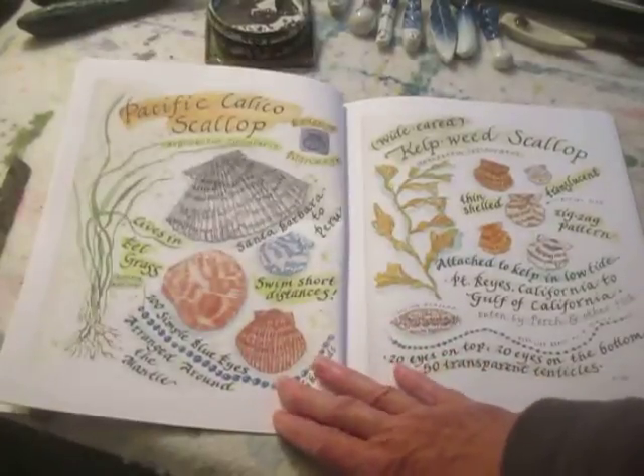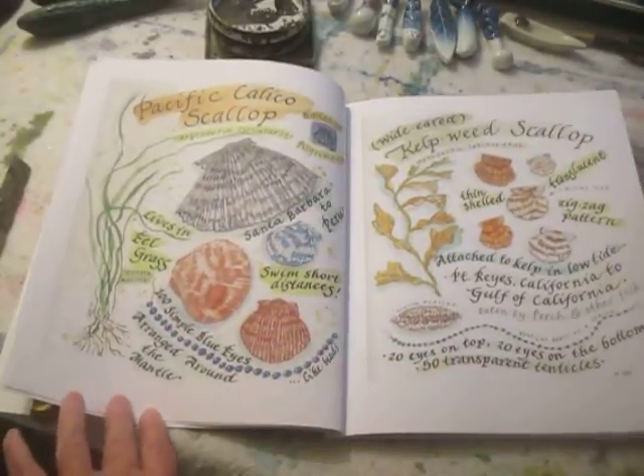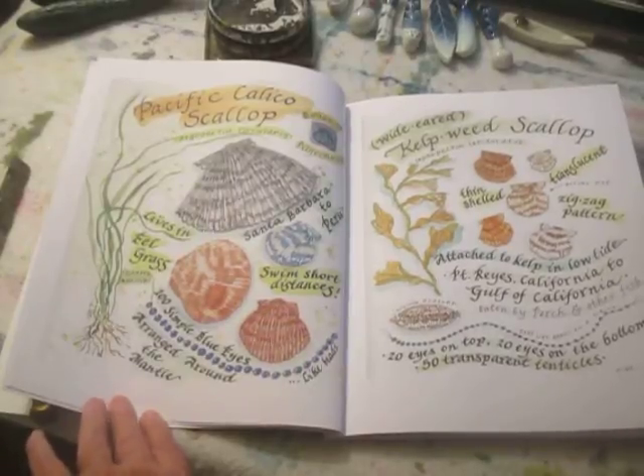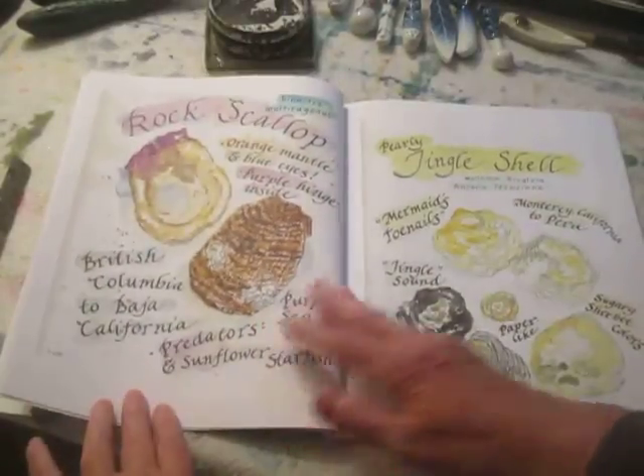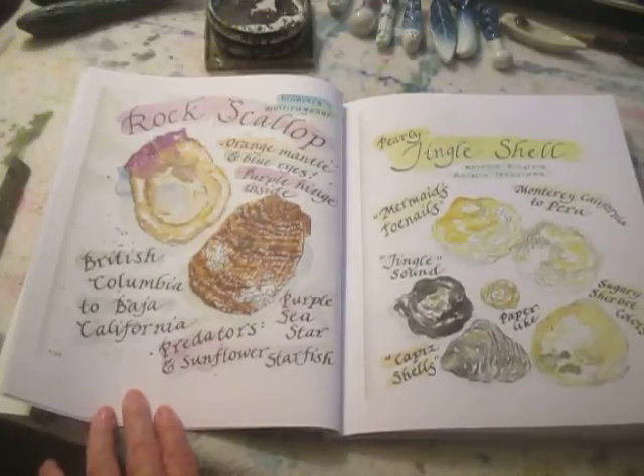And then, of course, scallop shells — who doesn't love scallop shells? We have kelp scallops, calico scallops, rock scallops, and jingle shells, also known as mermaids' toenails.